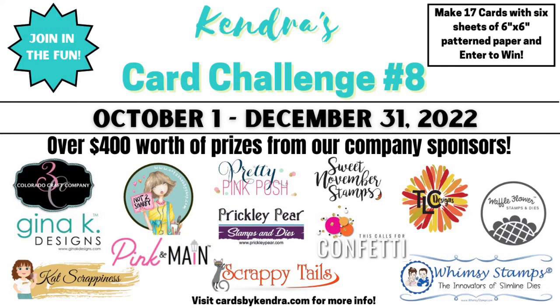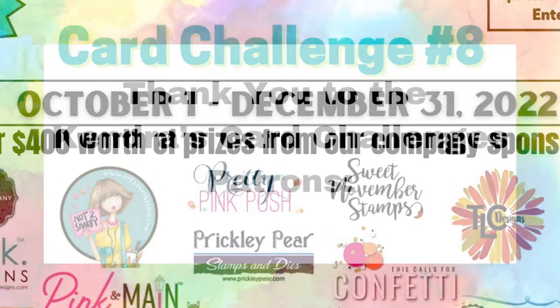Isn't this so exciting? Not only will you have an awesome set of coordinating cards, but you'll have a chance to win a ton of prizes. I can't thank the company prize sponsors enough for their generosity and support. I'll have links to their online stores in the description box, so I hope you'll visit their sites and check out all the crafty goodies they have to offer. Some of these are affiliate links, which means if you make a purchase I'll receive a small commission at no additional cost to you. By shopping through my links, you help me keep my card challenges free each quarter.